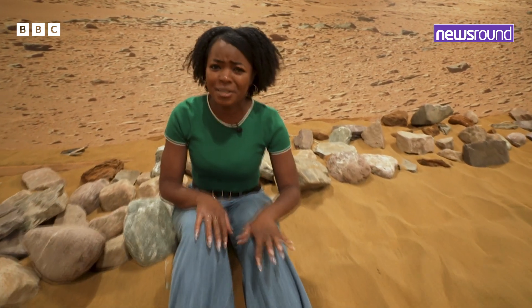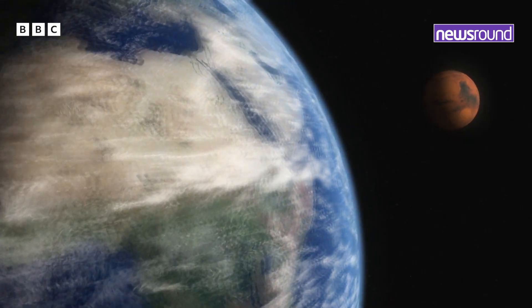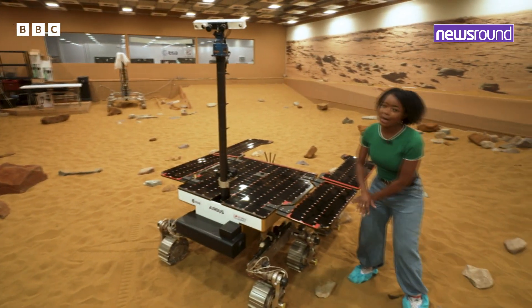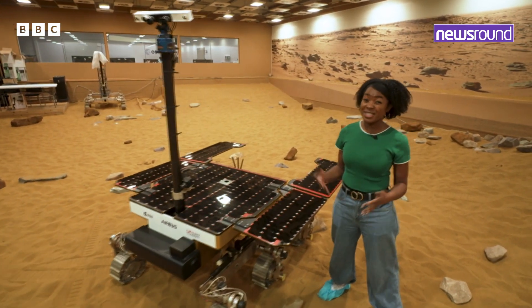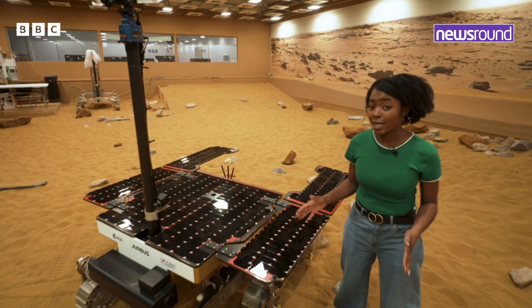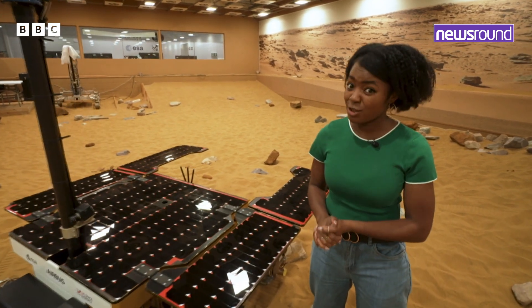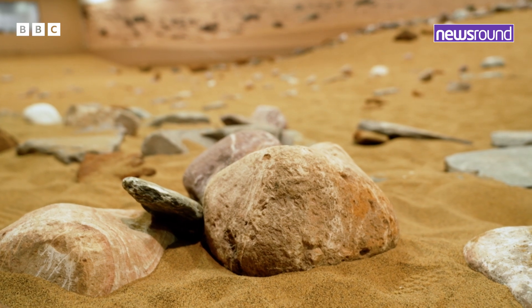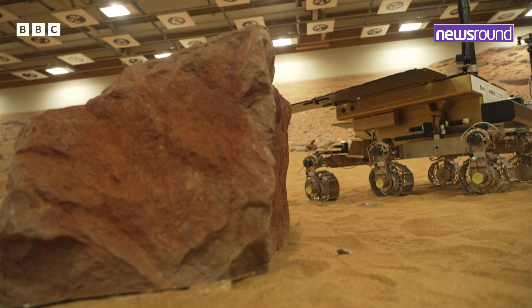Newsround sends me to some weird places, but today I'm on Mars. Okay, I'm not actually on Mars — I'm in a place called Stevenage, but it's very special here and probably as close as I'll ever get to the real thing. This room has been made to be close to the conditions on Mars to test out this rover.